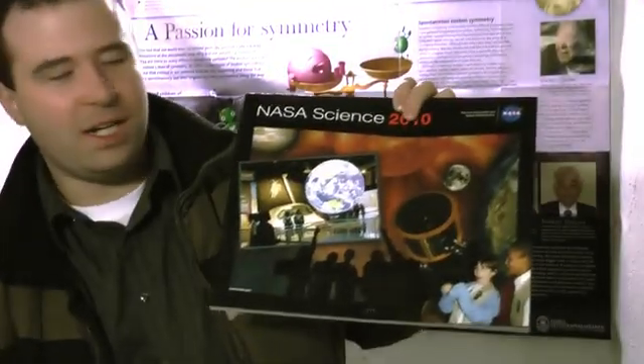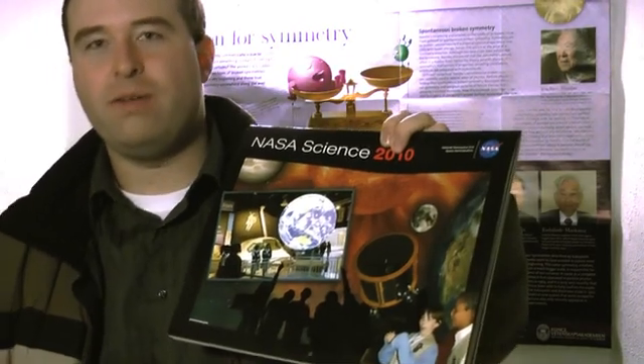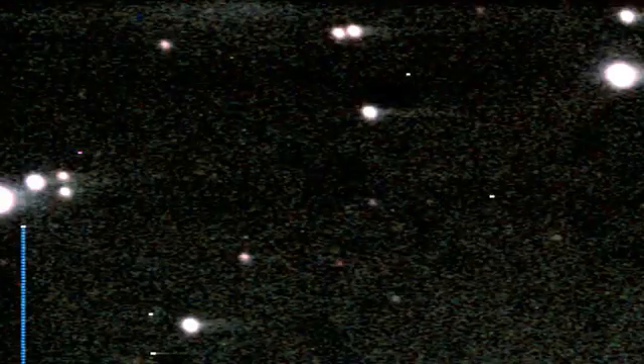The cool thing about the observatory is if you come back in a month or so, it will be different — there's always something different to see. There used to be a telescope here until 2000 when we bought the new telescope. The old telescope has been turned into a traveling telescope, which is this telescope right here. You can see it's featured on this 2010 NASA calendar. It travels around to different universities, and last semester it was featured at the White House on Astronomy Night. So the NIU telescope is famous as we travel across the country.